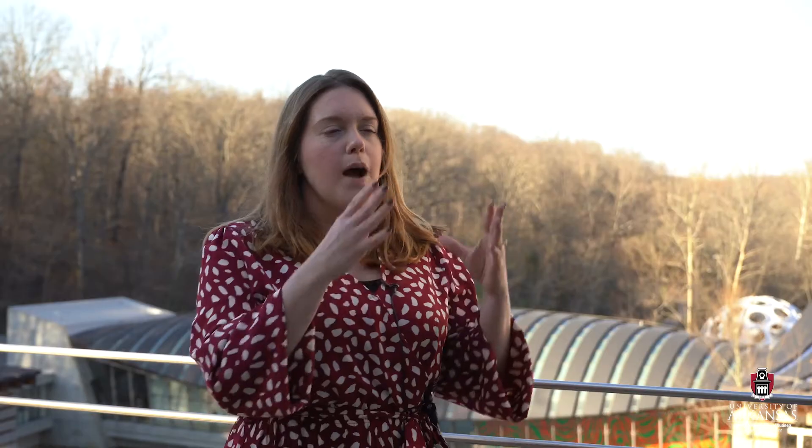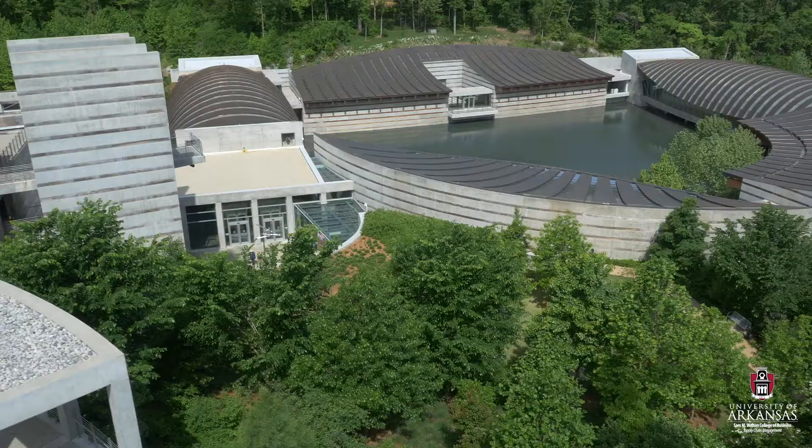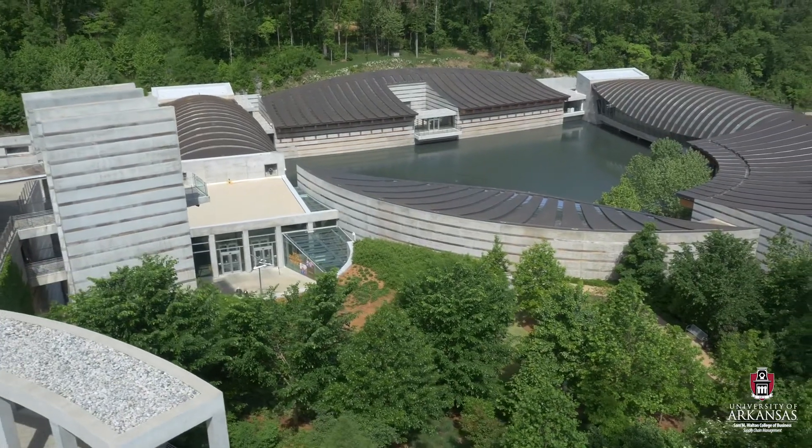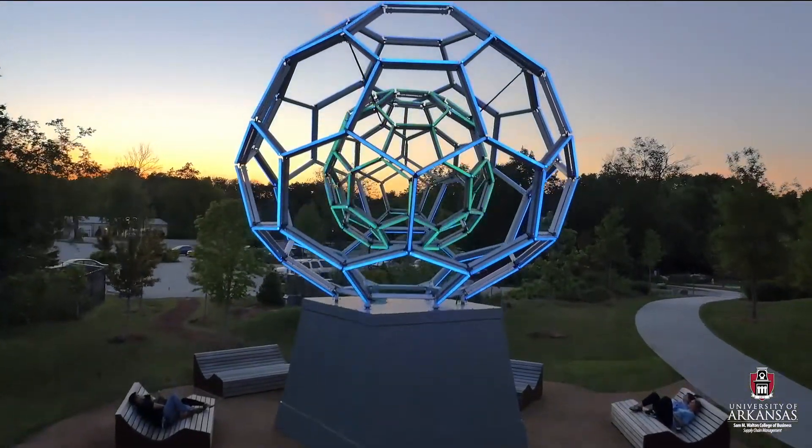We want our students to know how to develop solutions, and so we've been incredibly fortunate this semester to have the opportunity to work with Crystal Bridges on their art kit project. We've been able to go to the warehouse, and the students have used it as a kind of lab where they get to experiment with their ideas under the guidance of their Crystal Bridges sponsor Sarah Foster.